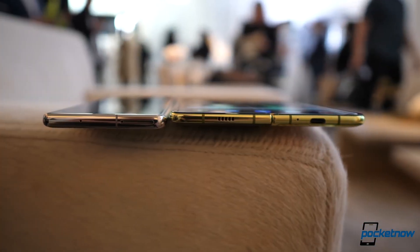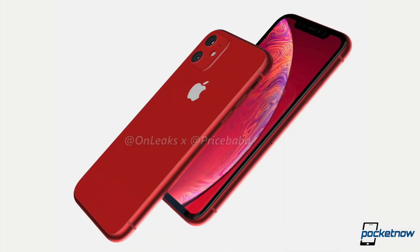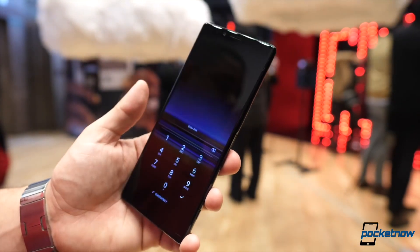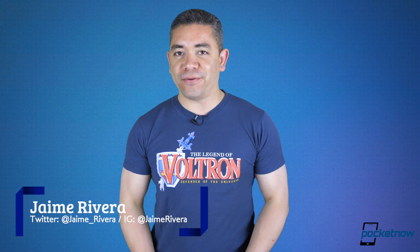Samsung is already testing their improvements for the upcoming Galaxy Fold, which still has no launch date. New renders hint at some colors we should expect for the 2019 iPhone 11R, and the Sony Xperia 1 isn't available in the market yet, but we already got renders of the Xperia 2. I'm Jaime Rivera — the OnePlus event yesterday was really good. This is Pocket Now Daily.